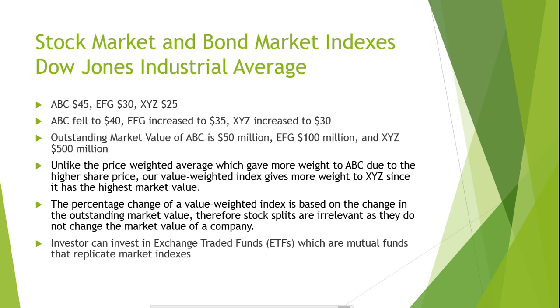Both the market value-weighted index and the price-weighted index represent portfolio strategies. If an investor were to buy one share of each stock in the index, their portfolio's performance would be tracked exactly by the index. Similarly, if one were to construct a portfolio based on the outstanding market share of each stock, their portfolio's performance would be reflected by the value-weighted index. Investors can easily invest in index funds, which are mutual funds that hold shares proportionate to the index they are replicating. Investors can also invest in exchange-traded funds, known as ETFs, which are portfolios of shares that can be bought and sold as a unit. ETFs can track broad global markets or narrow industries.